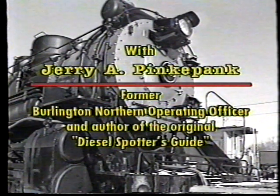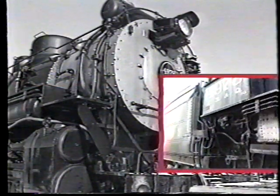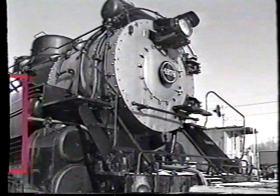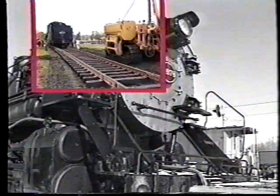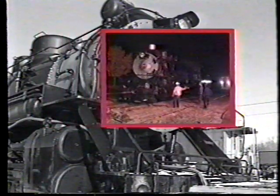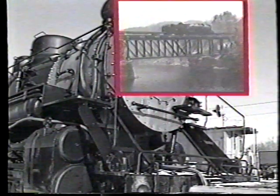Hello, this is Bill Greenwood. I'm here to help describe the move of the steam engine 4978 and the caboose from Ottawa to Mendota, Illinois. We'll be giving you a description throughout this tape about what took place in the move. We hope you'll find it of interest, and assisting me on this will be a long-time operating friend of mine from Burlington Northern, Jerry Pinkapank.